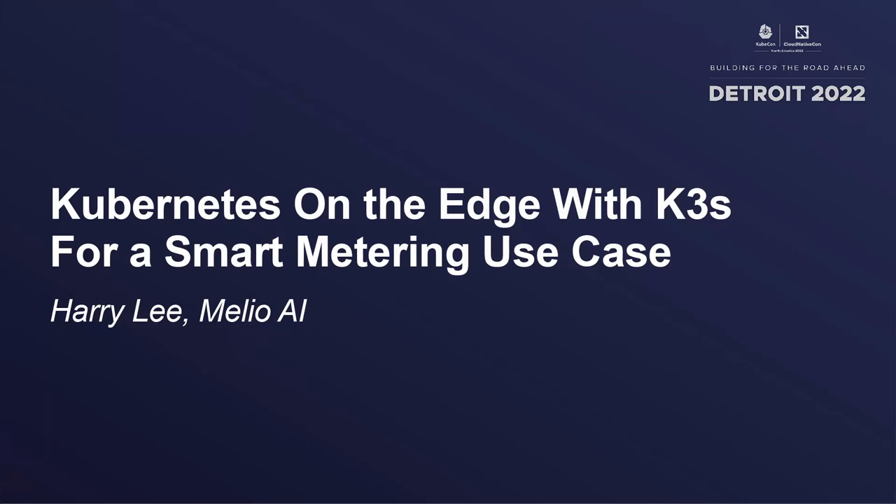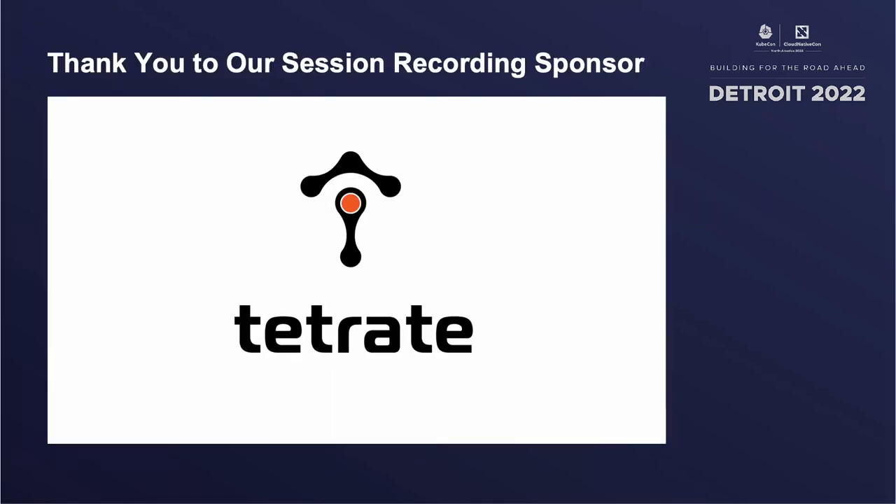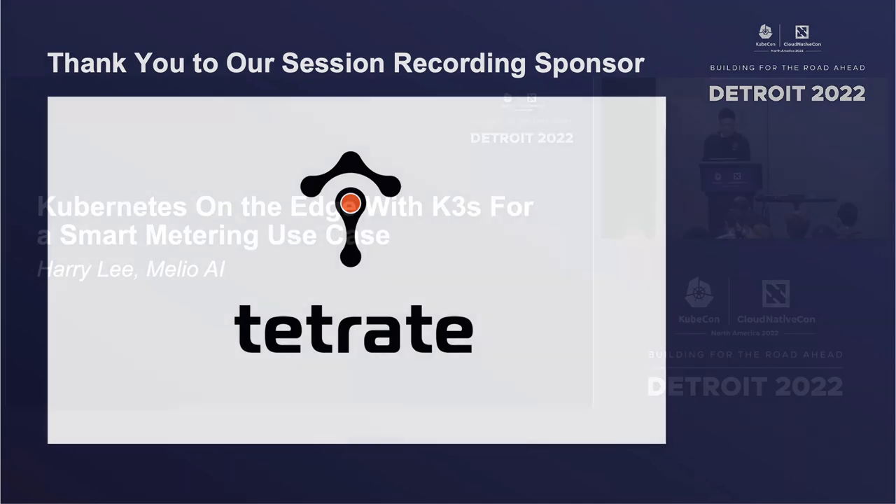Good morning, everyone. My name is Harry Lee, and today I'll be talking about Kubernetes on the edge with K3S for a smart metering use case.